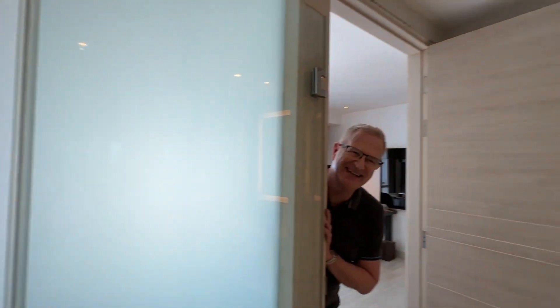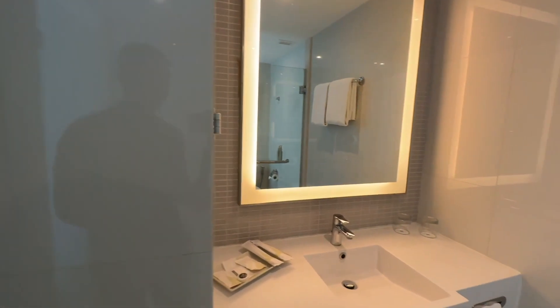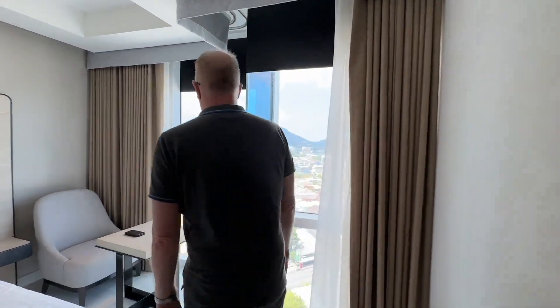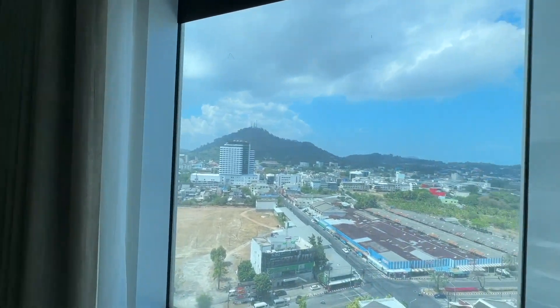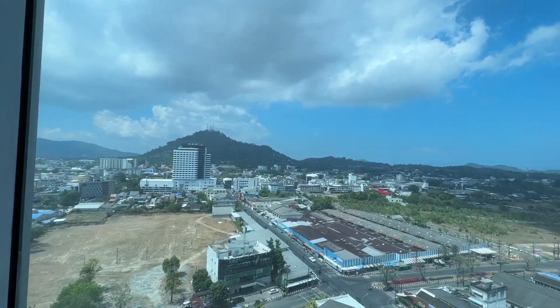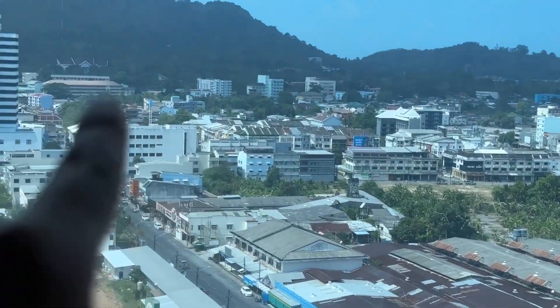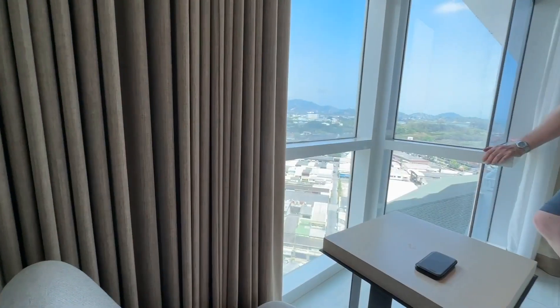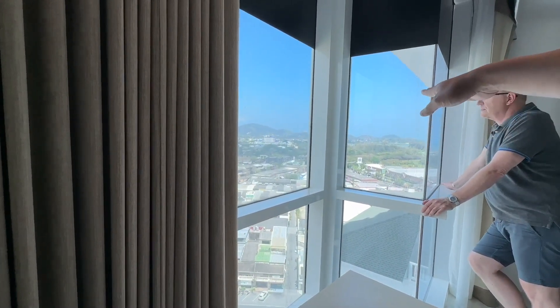There's a shower with a frosted glass window — you don't have to put a blind down. I shut the door so Max can show you. We've got a view over somewhere — I think the old town is straight down that street in front, somewhere down in that area, and you can see the sea.